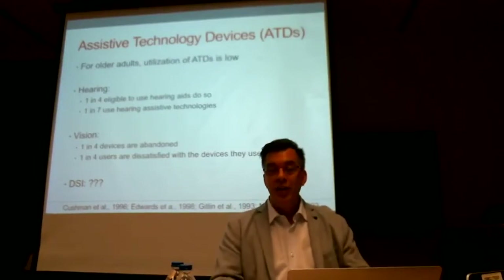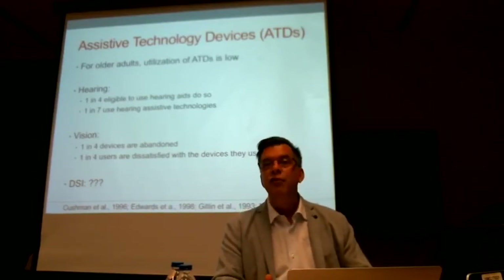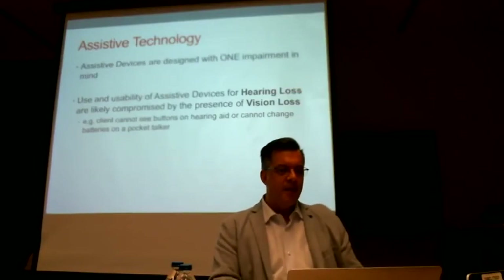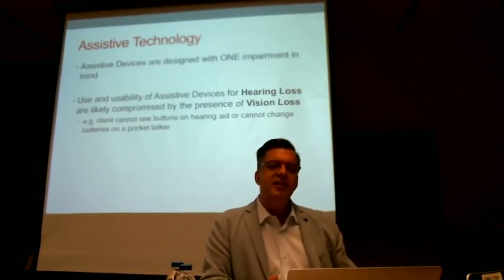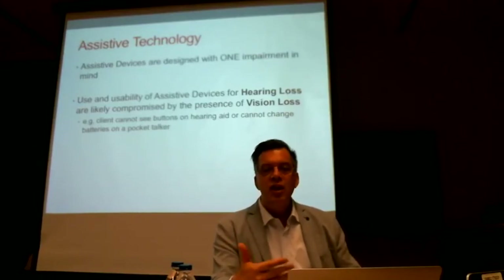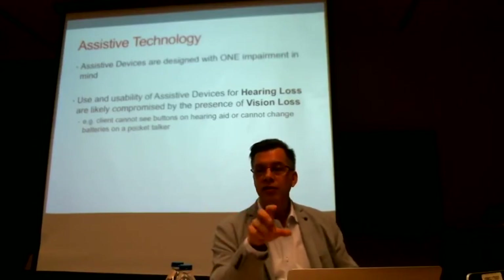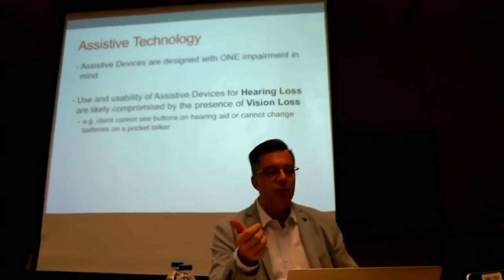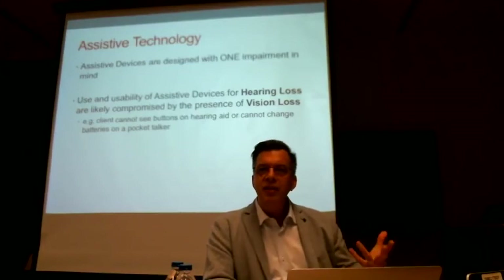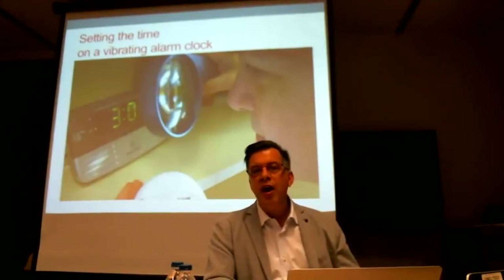We have no information about device abandonment in dual sensory loss at this point. When devices are built and designed, they are primarily made to deal with that impairment — a vision device is made for someone with a vision impairment — but we don't necessarily consider the hearing loss in the design of a vision device. It may very well interfere the other way around too, such as how to assemble something like a pocket talker if you can't see all the pieces.